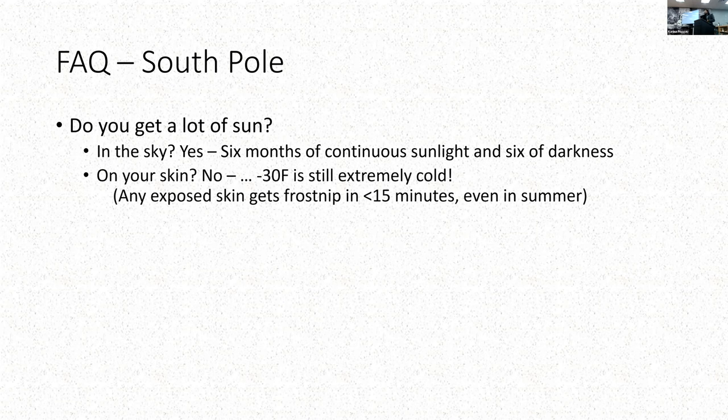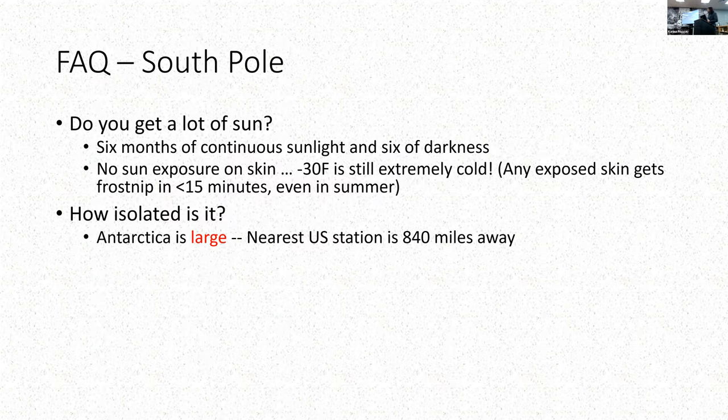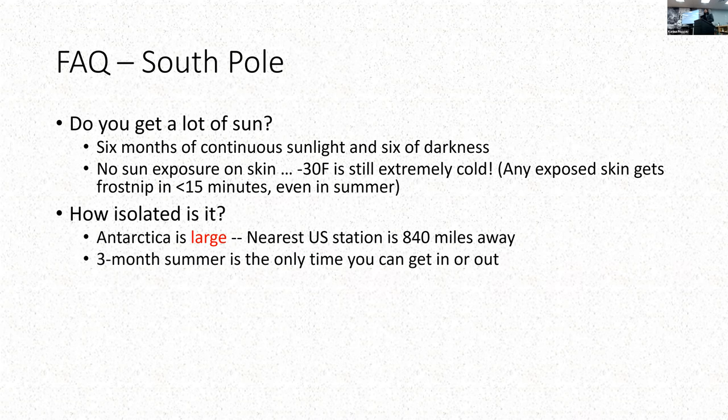On your skin, you don't get any sun. It's so cold—negative 30s—so you can't really have any exposed skin outside. Inside, you still don't really get any sun. So no sunlight for pretty much the whole year. How isolated is it? Antarctica is big. Going to the South Pole, which is roughly in the middle, from the coast is 840 miles. There are three months of summer in which you can reach the station. For the other nine months, it's too cold to land planes. There are medevacs that are sometimes possible, but that's not something to be relied upon—it's incredibly dangerous and expensive. Generally for nine months of the winter, if you're there, you're just there.